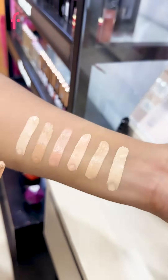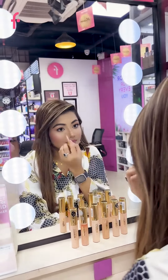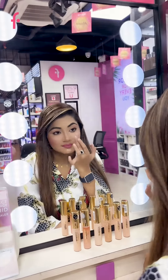Your makeup will last up to 24 hours. So get this concealer in your perfect shade and have your makeup perfect for all day long. So what are you waiting for? Go and grab your favorite Stay Perfect Concealer.